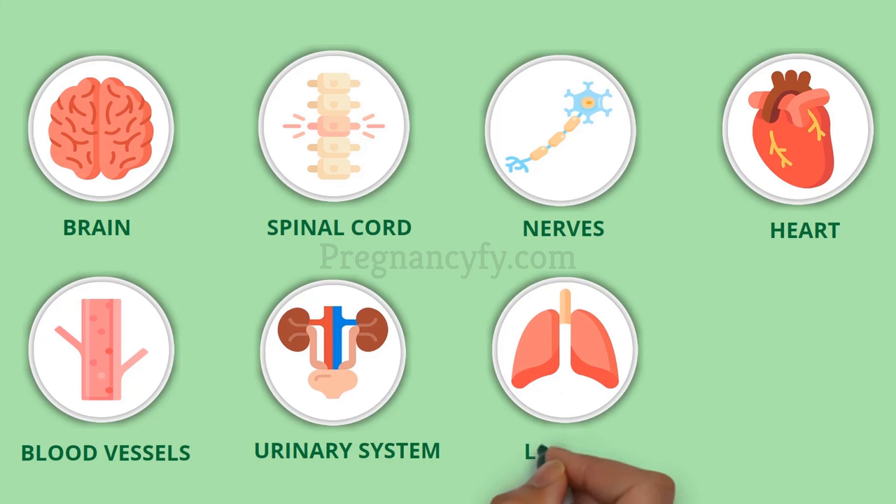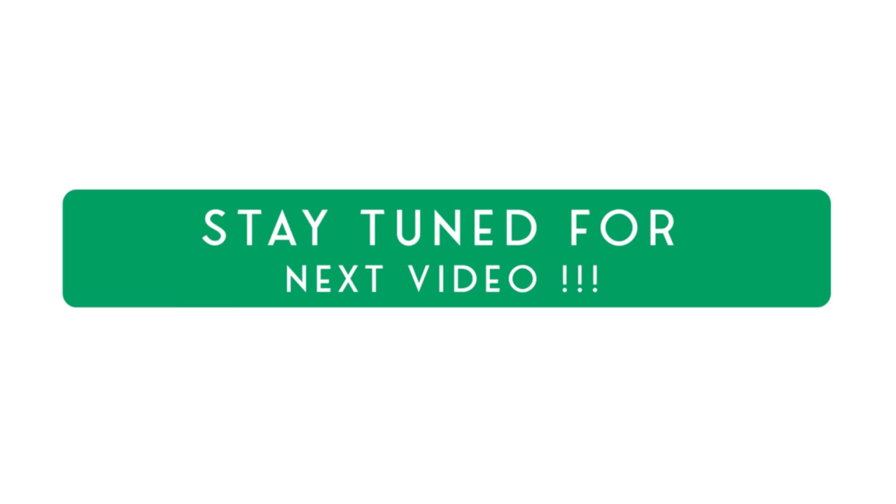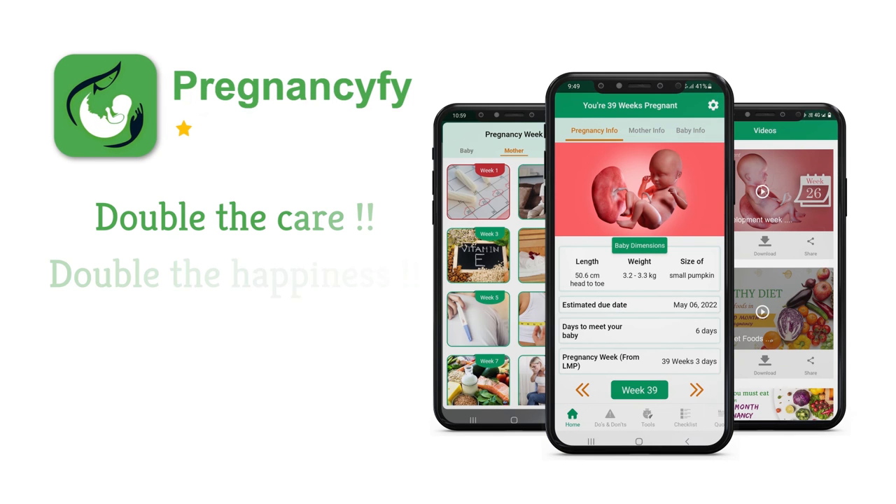Finally, the urinary system, lungs, and intestines grow from the third layer.